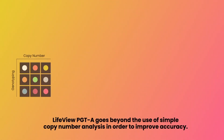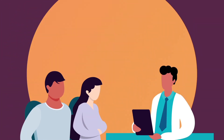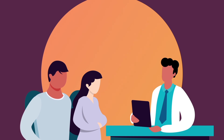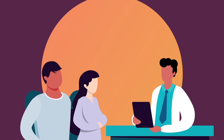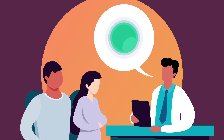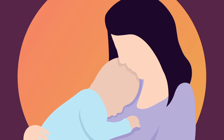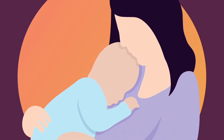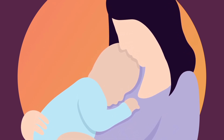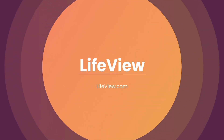LifeView PGTA goes beyond simple copy number analysis to improve accuracy. With a significantly lower false positive rate, your patients will have more embryos available for transfer and higher success rates. When you work with us, you can be confident our test reduces false positives and negatives, lowering miscarriage rates and improving pregnancy rates. Learn more at LifeView.com.